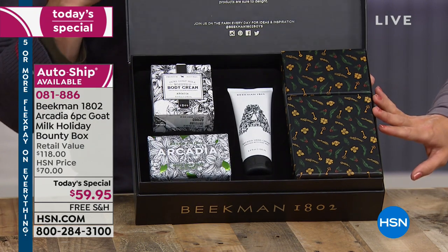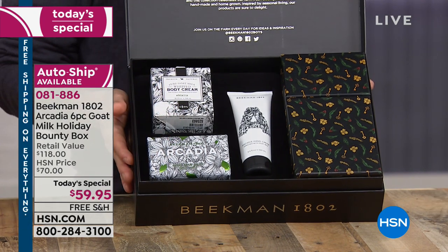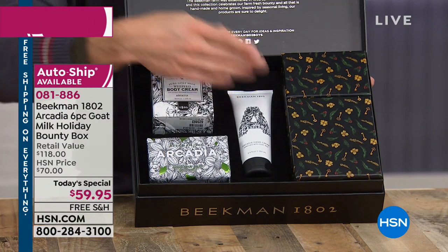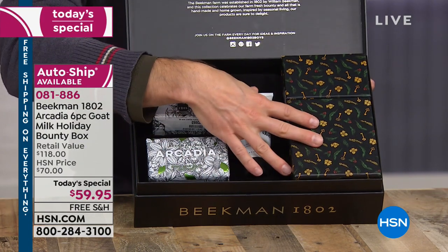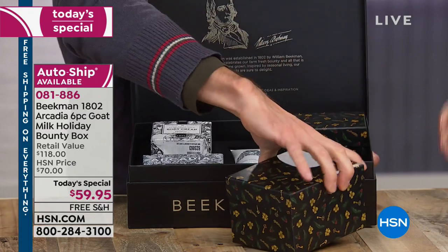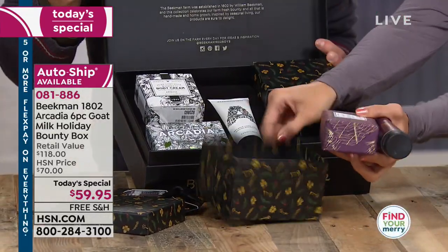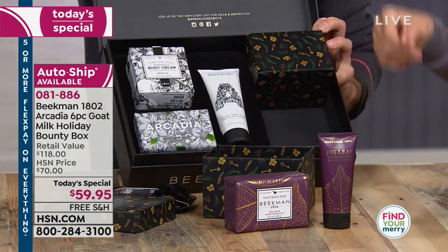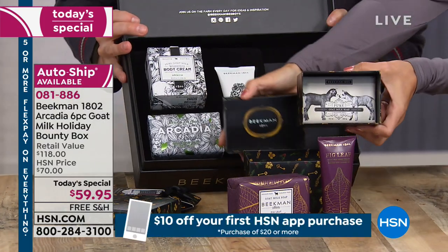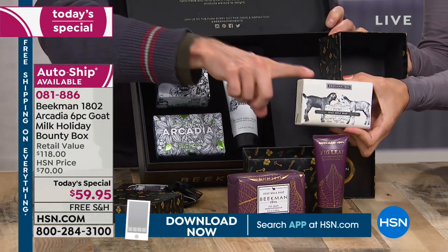Every year when we do the bounty box, it's not only a beautiful gift box — we always launch a new fragrance. This year it's Arcadia. The signature of the bounty box is that it's a gift within a gift within a gift. You get the beautiful outer keepsake box plus two additional gift boxes inside that you can reconfigure any way you want. Inside comes the fig leaf bar of soap and fig leaf hand cream, along with the pure bar — the bar that started it all — to share with someone and let them become a Beekman neighbor too.